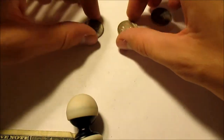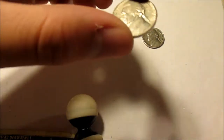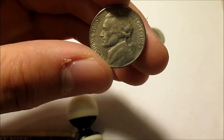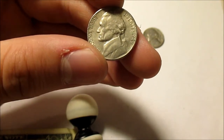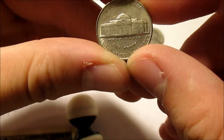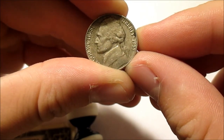Here are the finds from this box — three interesting finds: two semi key dates and one CUD variety. The first one is a 1949-S with a mintage of nine million seven hundred and sixteen thousand. I checked my dansco and I already have one in there, so I'll be keeping this as an extra. The 1955 has a mintage of seven million eight hundred and eighty-eight thousand.